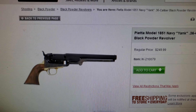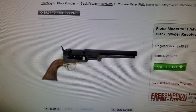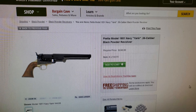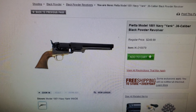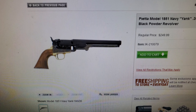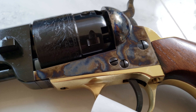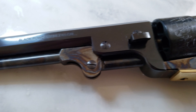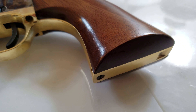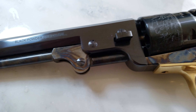This is a Pietta gun, $249, shipped directly from Cabela's by FedEx. I ordered it Sunday night and it arrived Wednesday afternoon. This is a gorgeous gun — steel frame. This, my friend, is a 1851 Colt Navy revolver in 44 caliber.